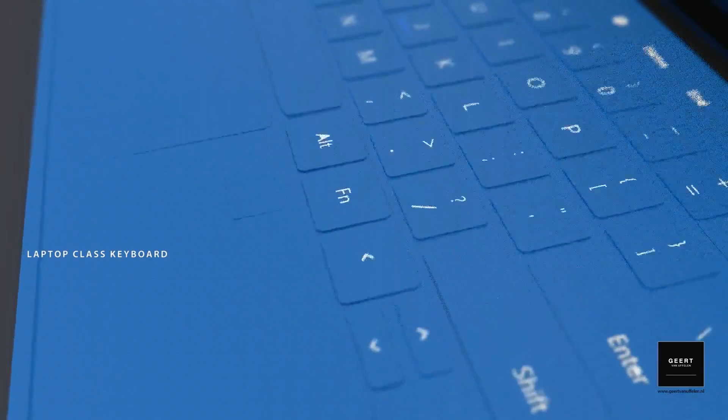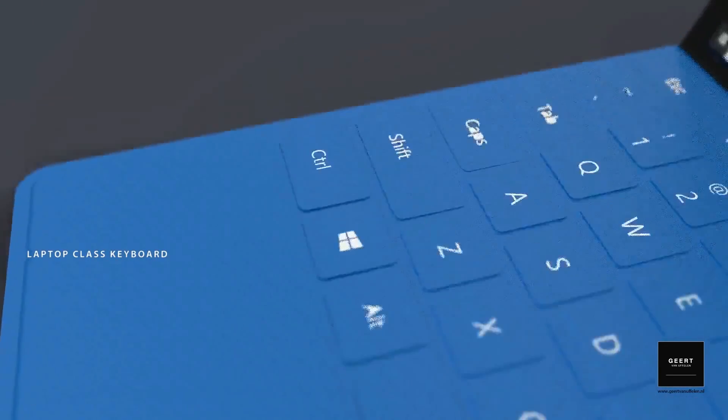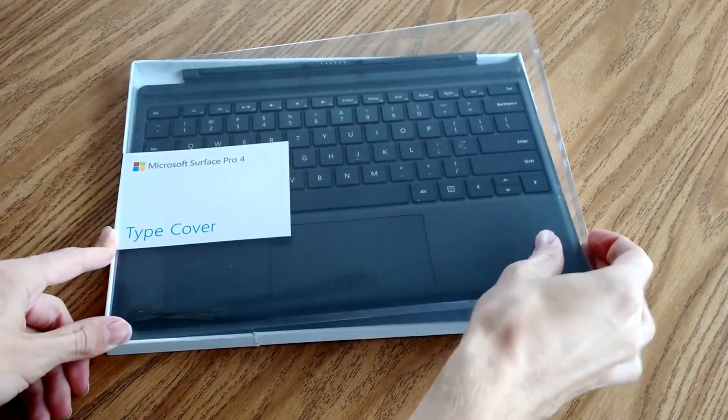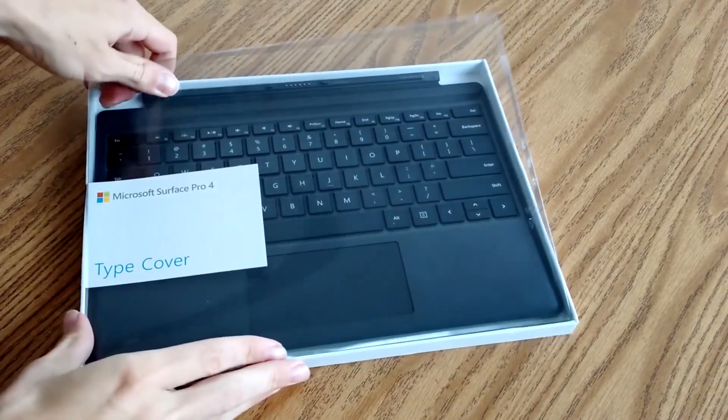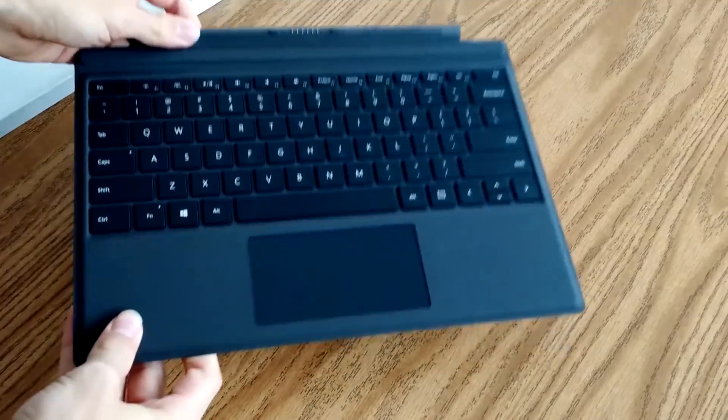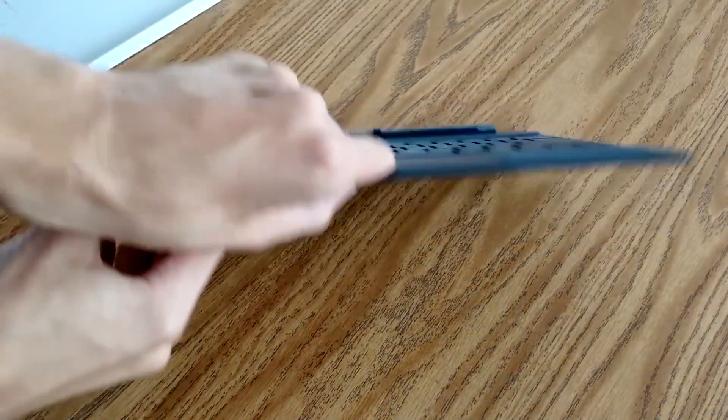The keyboard covers have always been a standout feature of the Surface Pro, and there's always a chance Microsoft might end up changing its position on the keyboard cover. Though it's been traditionally sold separately for $129 in the United States, the keyboard cover is really an integral part of the experience and it would make sense for Microsoft to include the keyboard cover in the box.